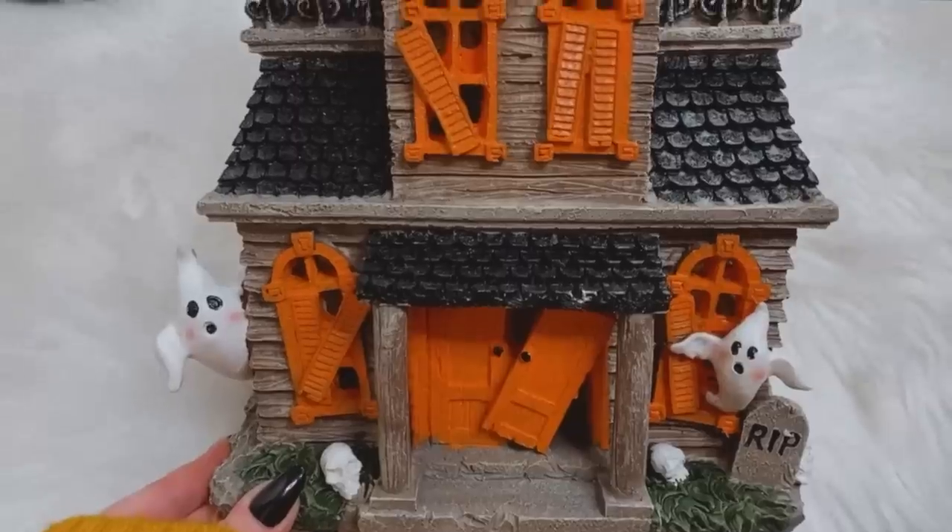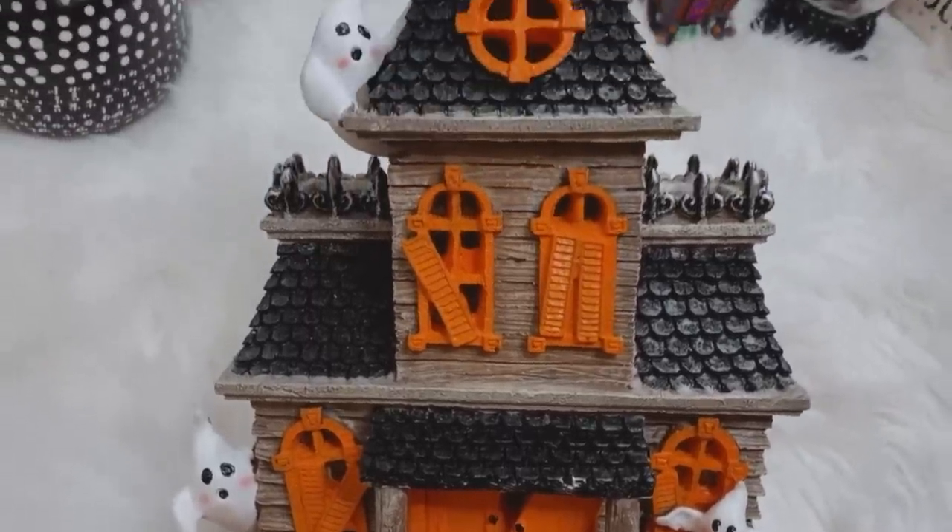I had three things on my Michaels wishlist. One of them was this haunted house — I got it with a 30% off coupon. I think I'm gonna put it in the same spot that I put last year's haunted house and make like a haunted village of sorts. We shall see — it's just adorable.